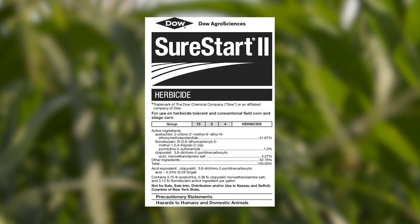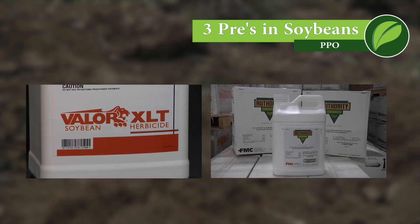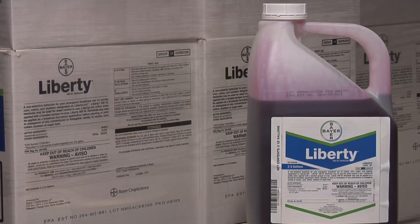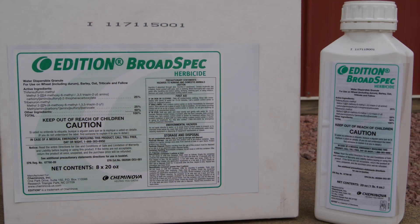Whether you identify it as Pennsylvania smartweed or Lady's Thumb, control methods are really the same. In corn, Verdict Down, Triple Flex, Sure Start, the new Resicore, and post-emerge Status are all good options. In soybeans, the three-pre approach works well: a dinitroaniline like Treflan, Sonalan, or Prowl; plus Metribuzin; then either Valor or Authority as a PPO. Post-emerge in soybeans, Roundup and Liberty are both highly effective, as is dicamba herbicide for Roundup Ready 2 Xtend soybeans. In wheat, Sharpen works well as a pre-emerge and in a burndown, and post-emerge Husky is the best, with some SUs doing a nice job too.